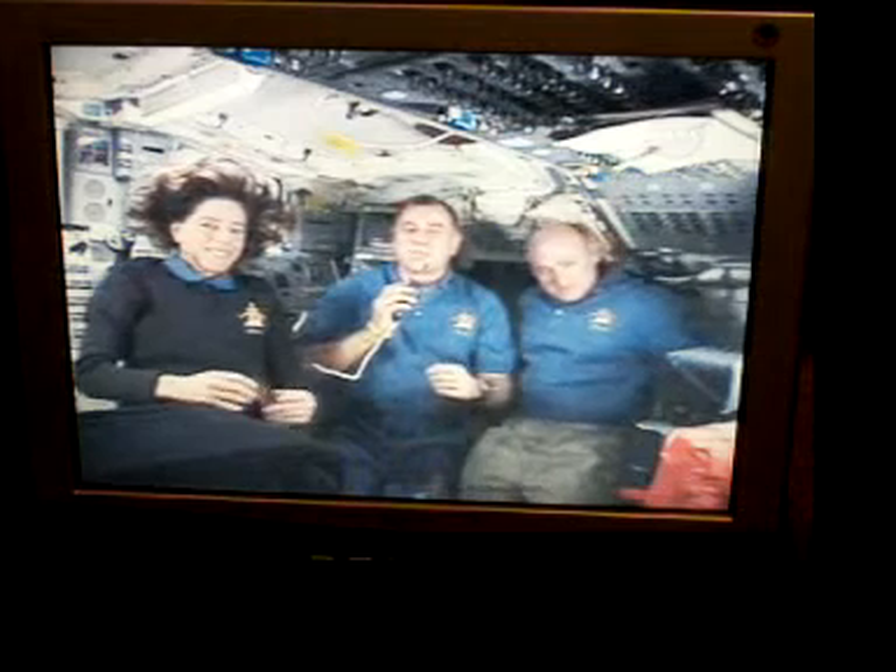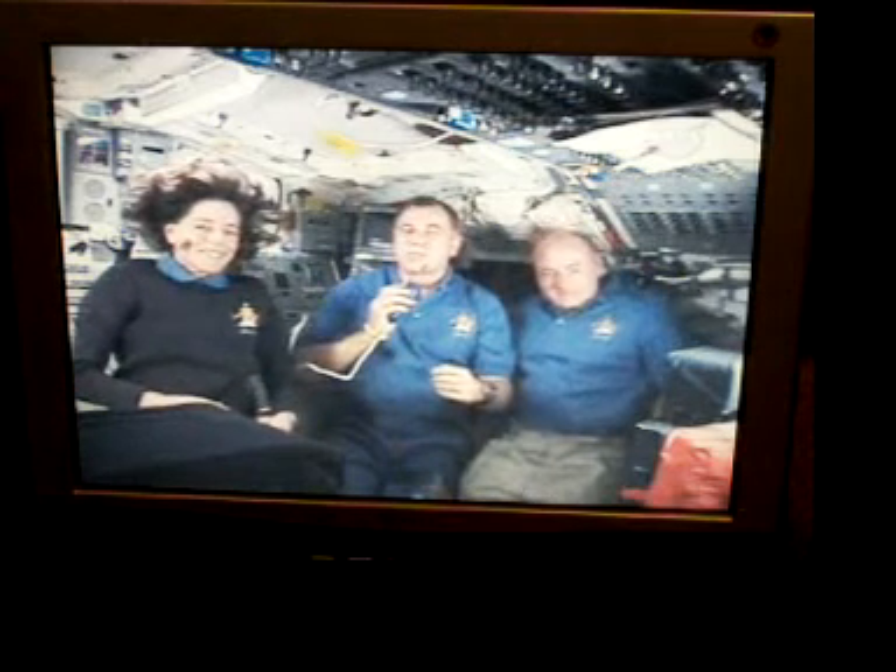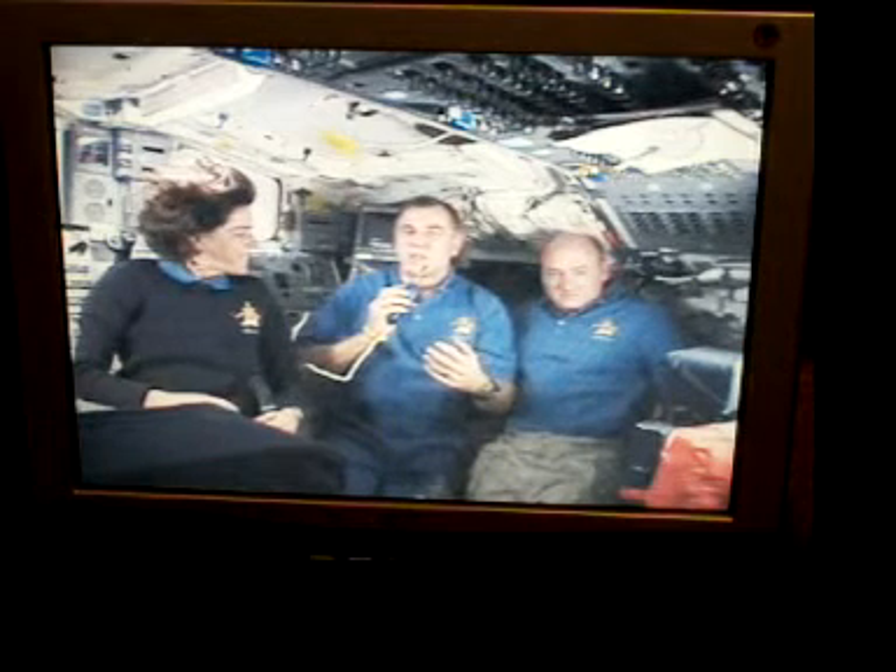Why do you move so quickly during spacewalks? In spacewalks, we actually try to move really, really slowly. When we're dressed up in our space suit, we weigh quite a bit, and mass is the important principle in space. If we get going too quickly, it's very, very hard to stop. On our fourth spacewalk, Clay and I were carrying around three large pieces of equipment and moved very, very slowly — it was kind of like watching grass grow when you were watching us do that spacewalk.